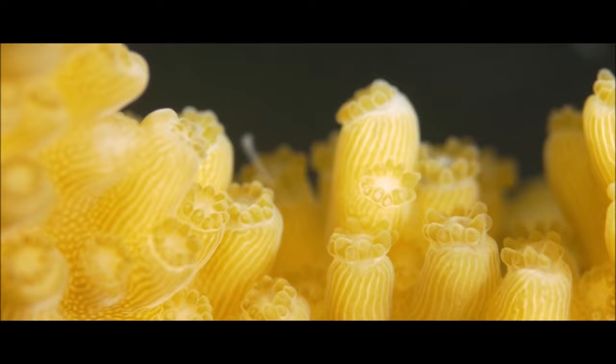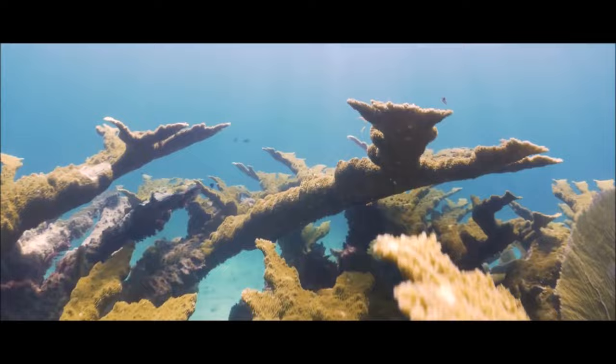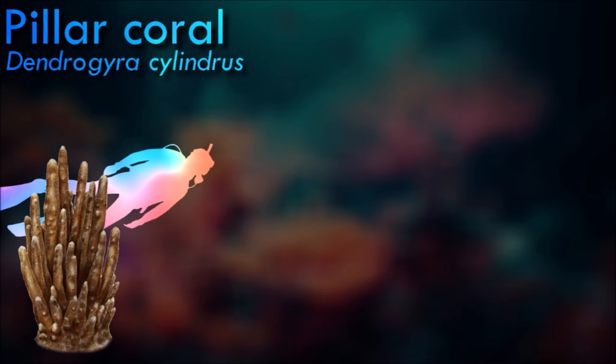This success is because wave action increases fragmentation, which allows more new colonies to form. Pillar coral is a slow-growing, long-lived species.